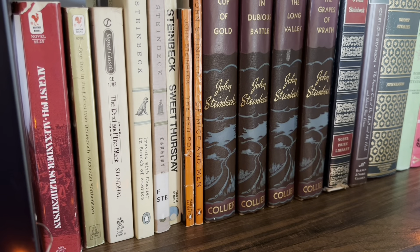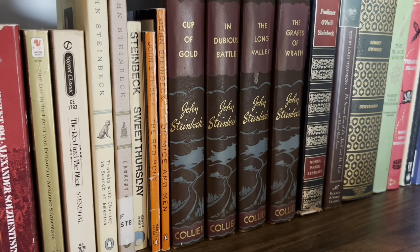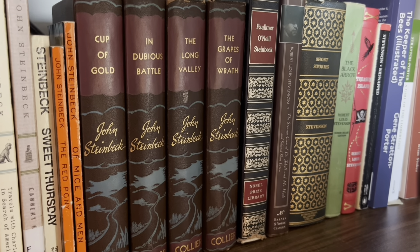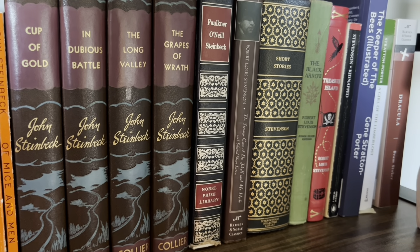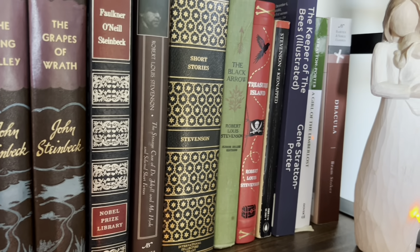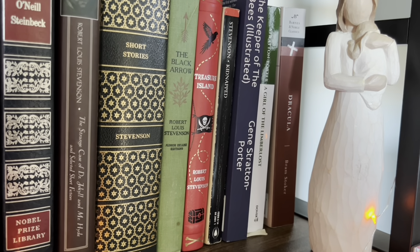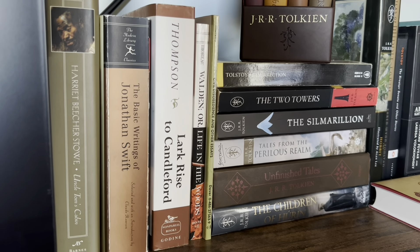More S's on this shelf — a whole lot of Steinbeck, as you can clearly see. Those four in the middle that are all the same edition were actually my grandfather's, and I believe they're first editions, so I absolutely love those. I have a whole lot of Robert Louis Stevenson as well — I just love him — and then we've got some Gene Stratton-Porter and of course Dracula. This shelf is finishing off some S's but it's mostly T's.